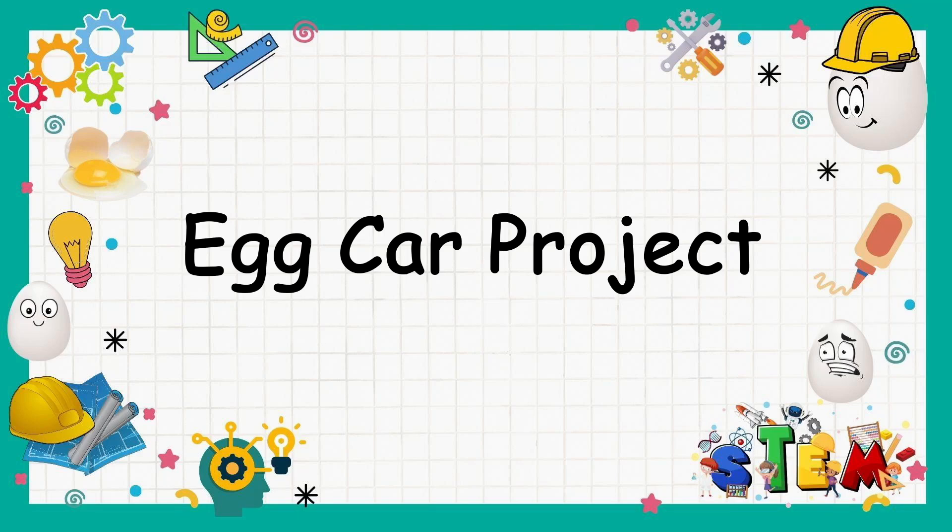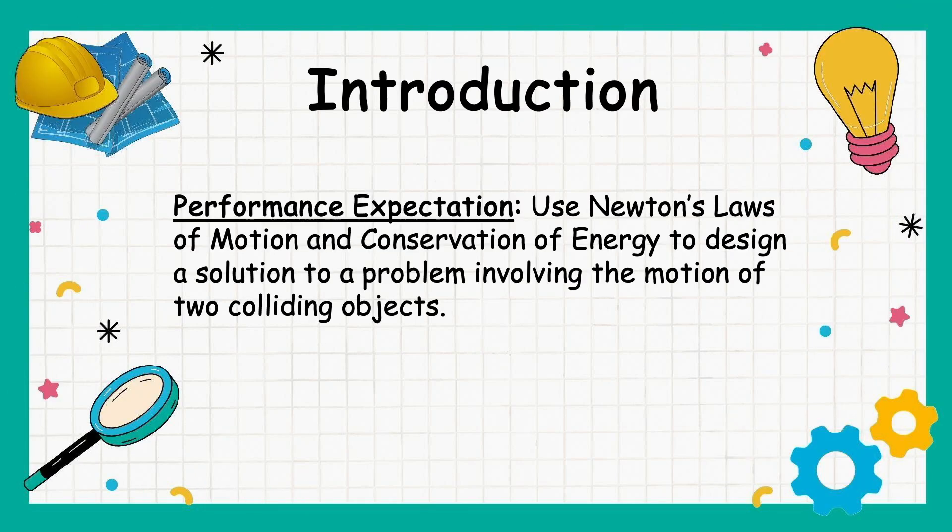This is the Egg Car Project. Performance Expectation: use Newton's laws of motion and conservation of energy to design a solution to a problem involving the motion of two colliding objects.